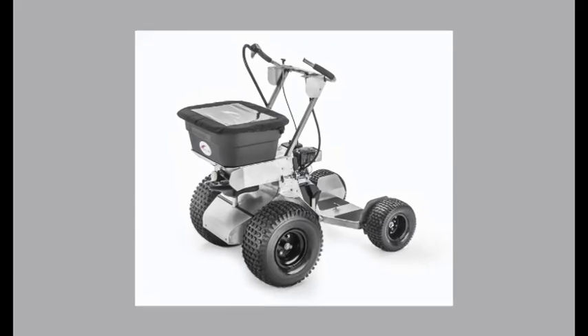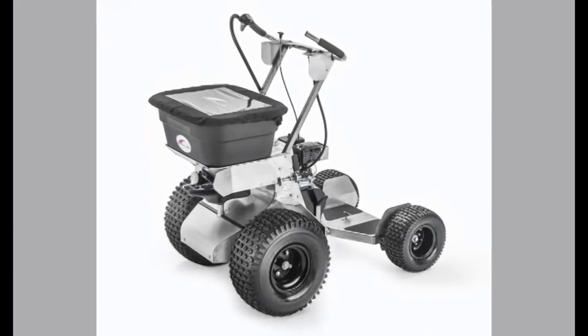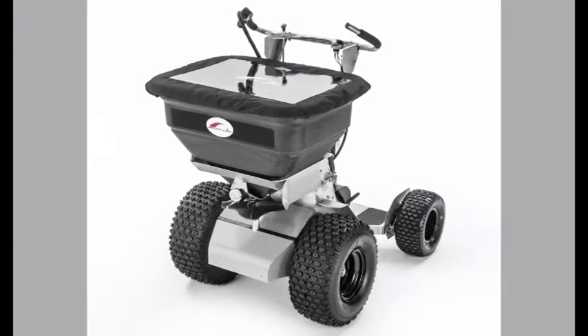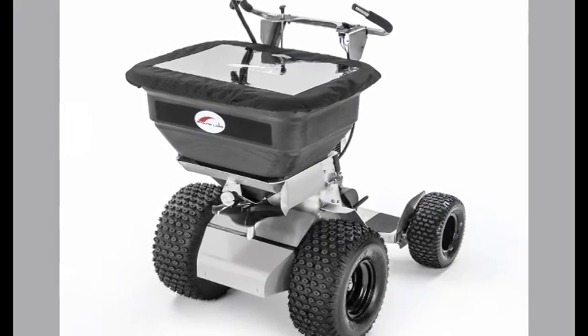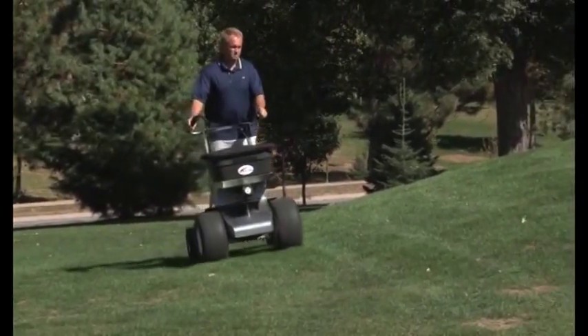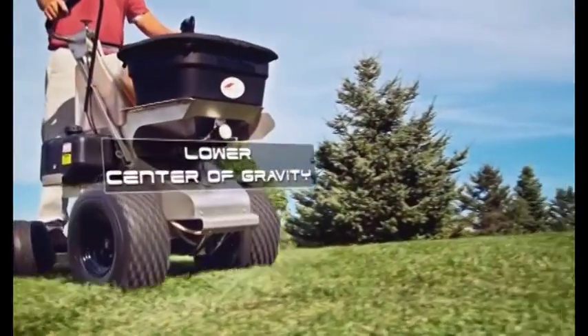For dry material, the Rover comes with a 120-pound capacity Spiker Hopper. If that's not big enough, the Rover XR holds 220 pounds. Both have a low center of gravity that helps them on hills and uneven terrain.